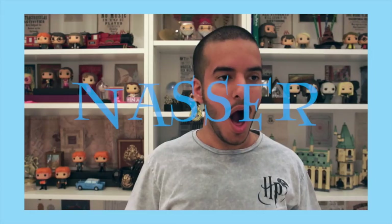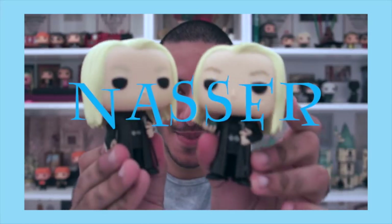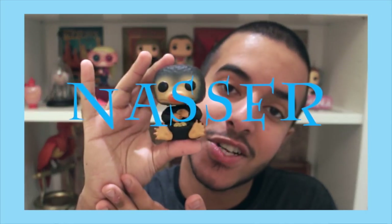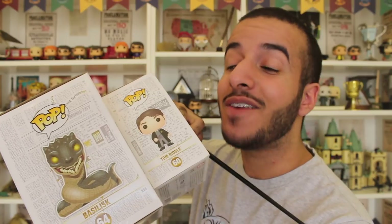Realistically, didn't I tell you all a year ago that I really wanted a Tom Riddle Funko Pop? Hello beautiful people, how's it going? I'm back with another video and today I'm going to be unboxing the new Target exclusive Harry Potter Funko Pops from the fifth wave of the Harry Potter Funko Pop line. Let's just get over introductions — you guys know how excited I am over this.